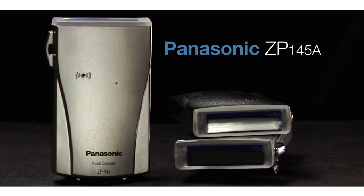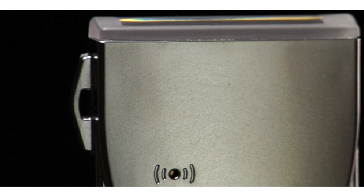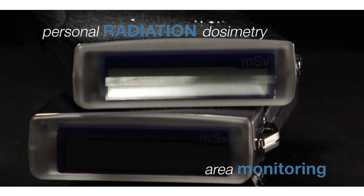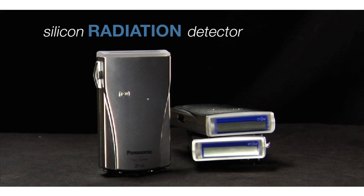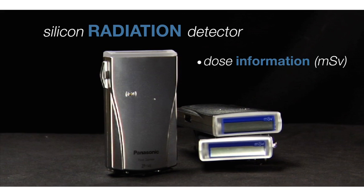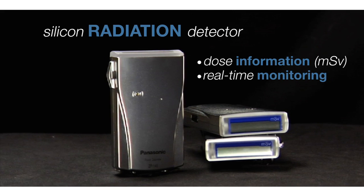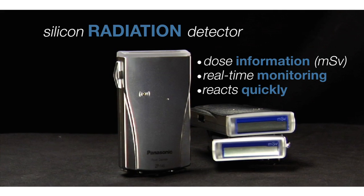The Panasonic ZP145A stands out as a lightweight handheld electronic pocket dosimeter providing X-ray and gamma dose measurement for personal radiation dosimetry and area monitoring, and features as a key component of a comprehensive radiation safety program. The ZP145A utilizes a silicon radiation detector displaying dose information in millisieverts, providing real-time monitoring of potential exposure to X-ray and gamma, as well as an opportunity to react without waiting for a quarterly report.